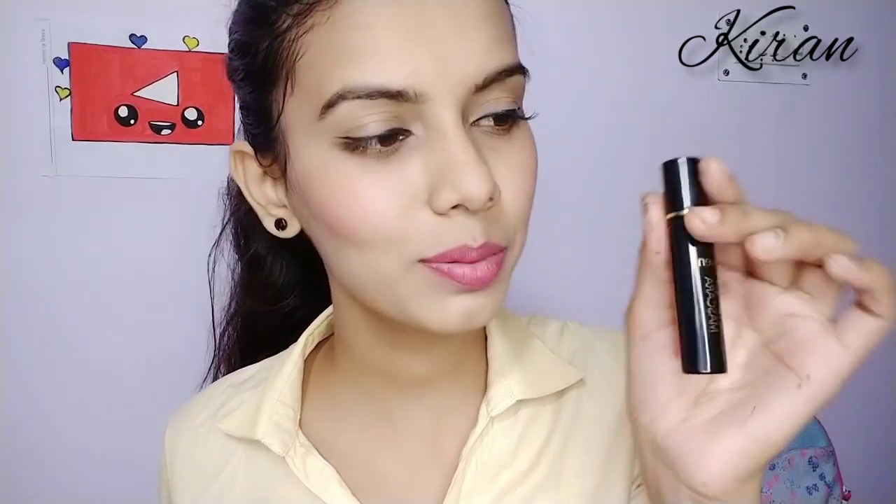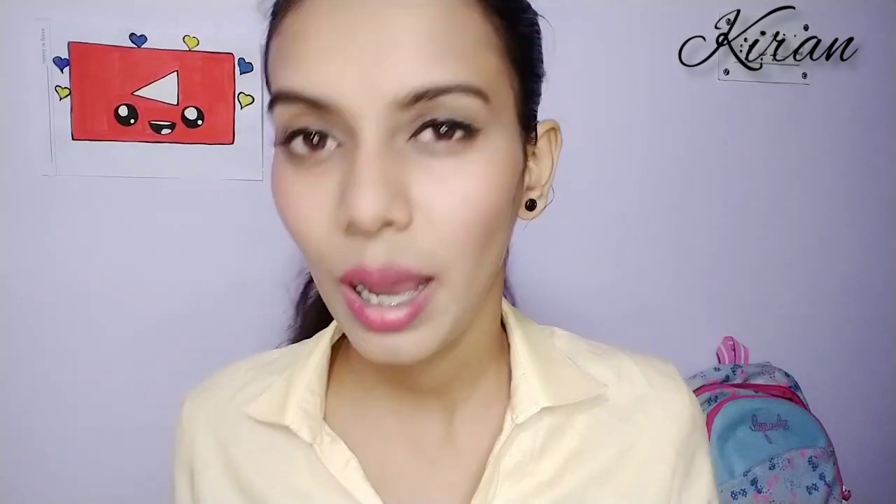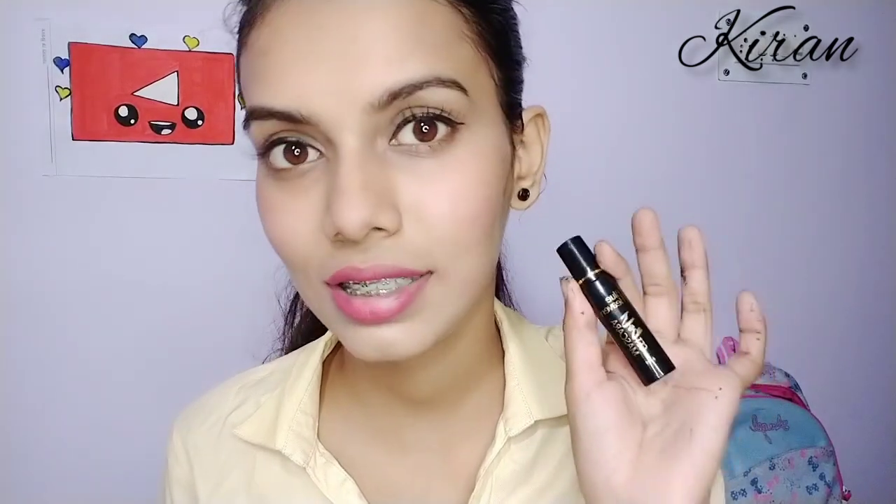If you want to wear mascara — office or college girls who like to wear mascara — you can definitely try it. This product is very lightweight, I don't feel like I applied mascara. This product is really very good. If you want to purchase this product, I will provide the purchase link in the description box, or you can buy it in a cosmetic store.